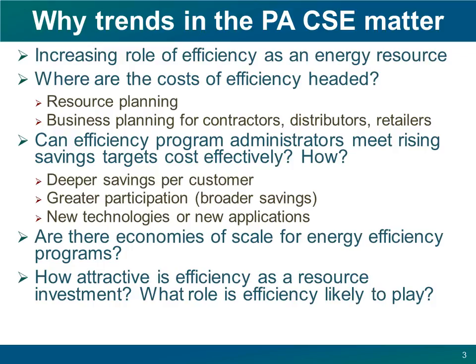So why pay attention to trends in the cost of saved energy? Nationally, we see that the role of efficiency in the energy resource mix has been and is growing. It's important to understand how the costs of efficiency are evolving, notably for resource planners and for those with business interests along the energy efficiency supply chain. It's also particularly important for energy efficiency program administrators. They're facing rising targets for energy savings, and the question is how can they meet those targets within the constraints of cost effectiveness? They can acquire more savings per customer, bring more participants into these programs, deploy new technologies, or find new ways of using existing technologies. But where among all these options can they find economies of scale? Changes in the cost of saved energy can help guide selection among these different strategies.